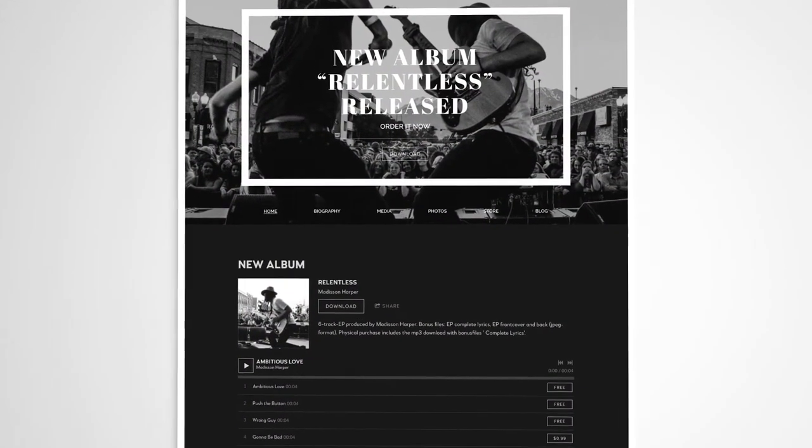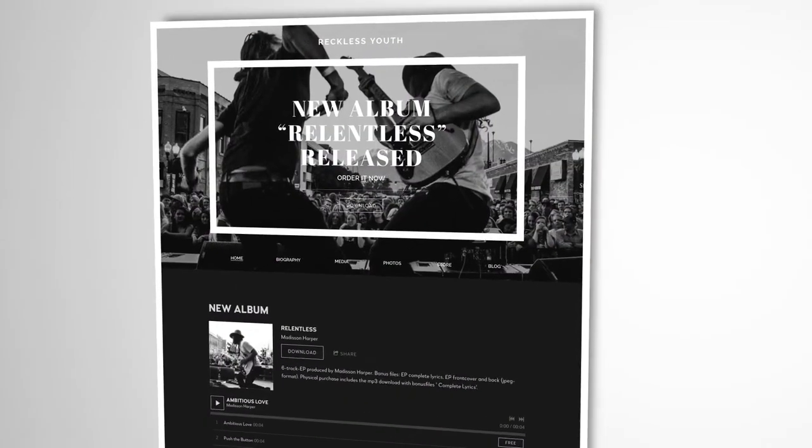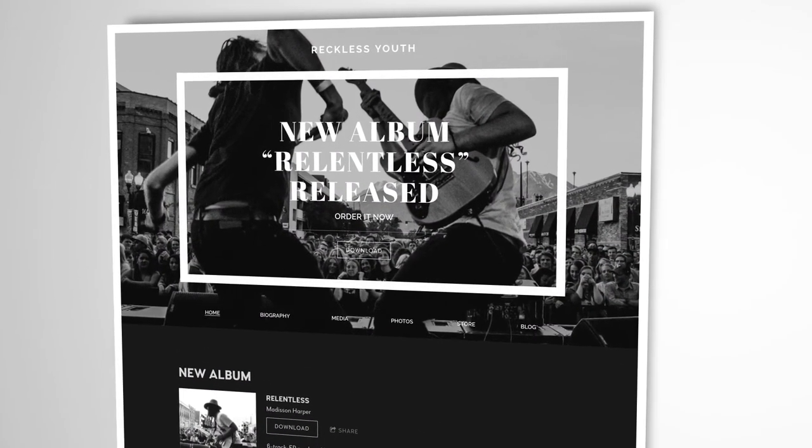Resonance has been updated with a new neutral variant that's great for rock bands, featuring black, white, and grey colors that work great with your black and white band photos.